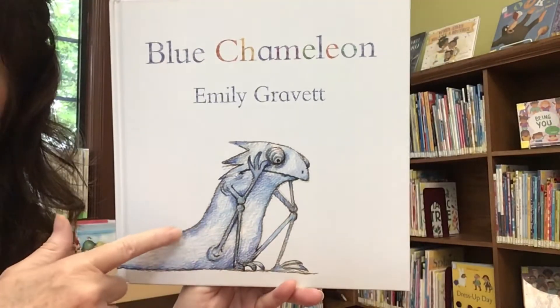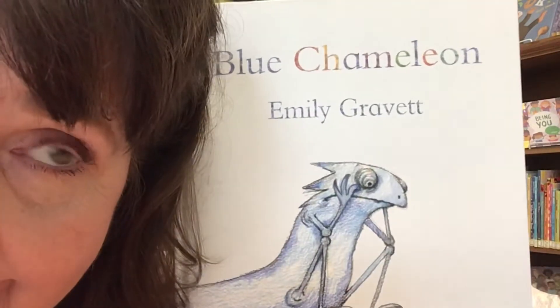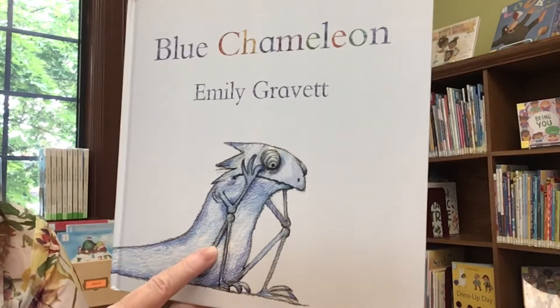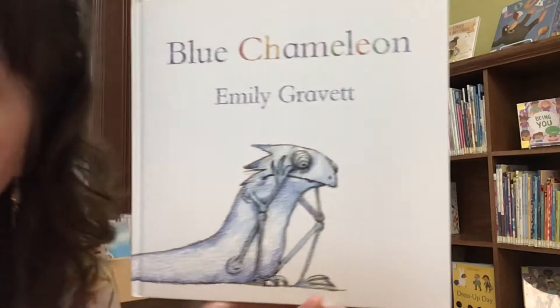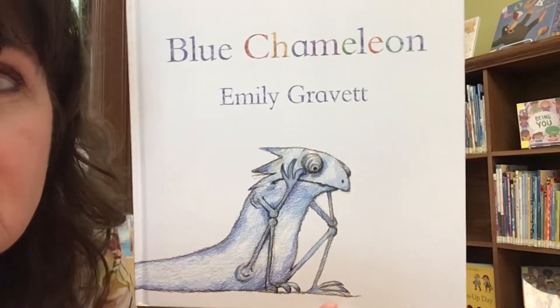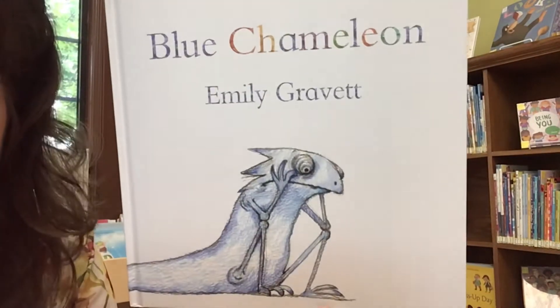You have to know what a chameleon is. A chameleon is an animal — it's kind of in the lizard family, I think. You might correct me. But anyhow, a chameleon can change colors to blend in with whatever he is surrounded with, because it's a safety thing. If you can't see him, you can't find him, then nothing bad's going to happen.